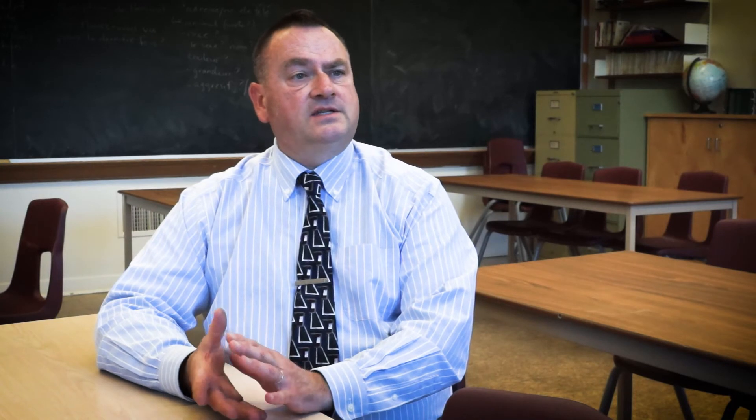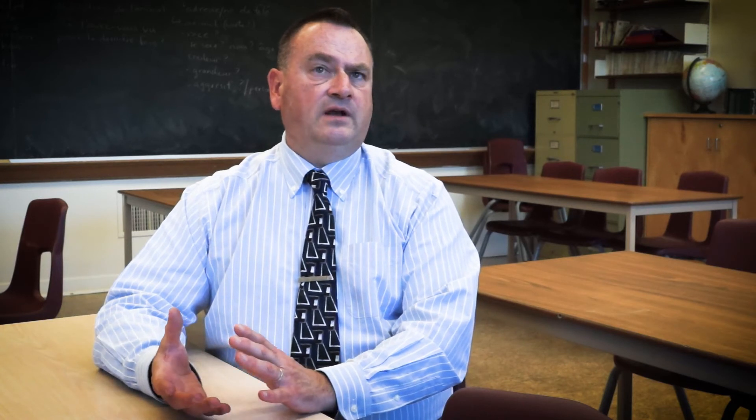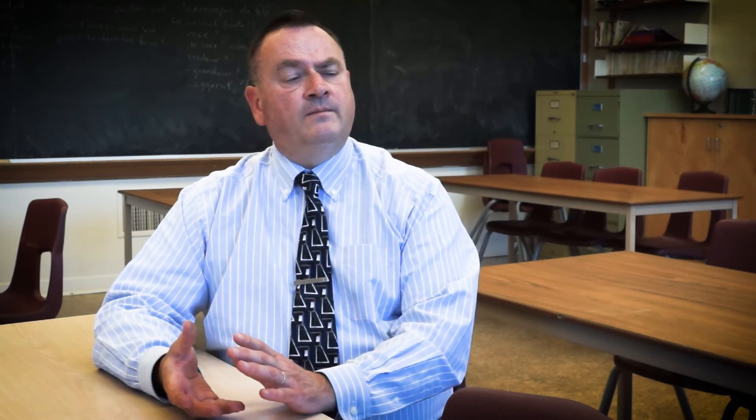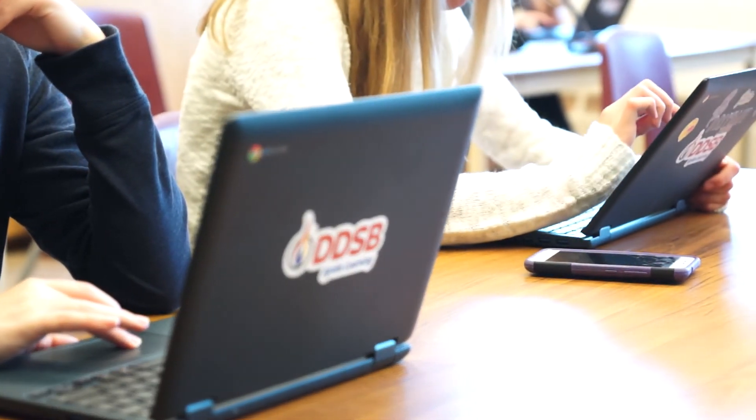I think that access to this technology, and knowing that the students have access to that technology, has changed the way that I think about my own role. I'm perhaps less of a giver of knowledge and perhaps more a facilitator of the process.